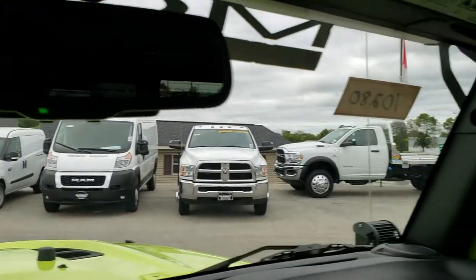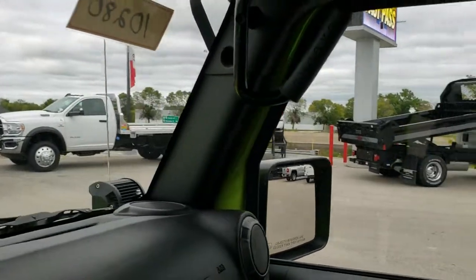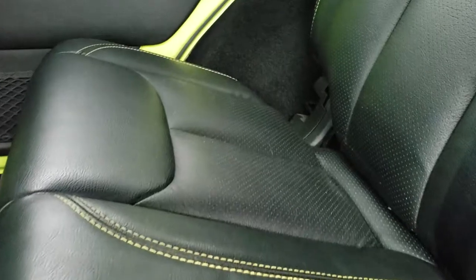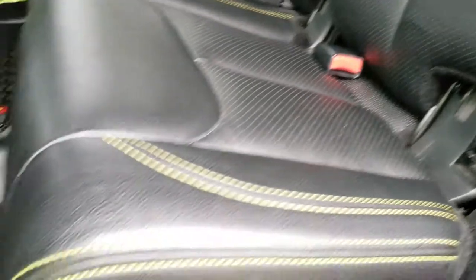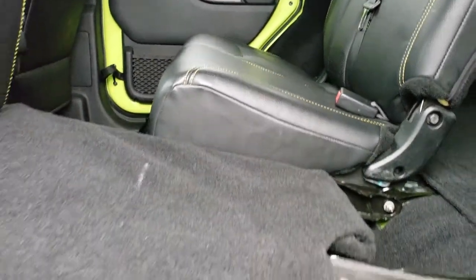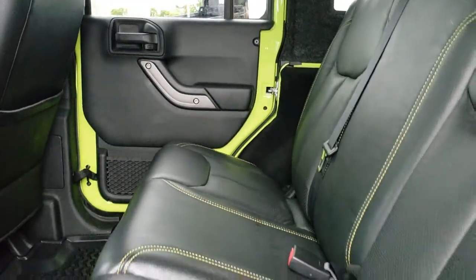The windshield is nice and clear of any chips. The back seats are just as clean as the front seats and have the custom black with Hyper Green stitching. There is a LATCH child safety system for car seats back here and a Rugged Ridge all-weather floor mat. These seats do fold down for extra storage and go down really nice and flat if you need to carry extra stuff.